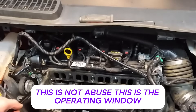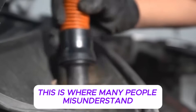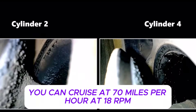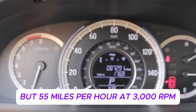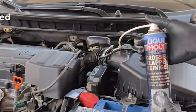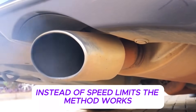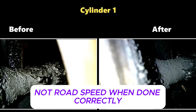This is not abuse — this is the operating window many engines are designed for, but rarely experience in daily city driving. What actually removes carbon is not vehicle speed; it's engine load and combustion conditions. You can cruise at 70 miles per hour at 1,800 RPM and remove almost nothing, but 55 miles per hour at 3,000 RPM under light load can be far more effective. Carbon responds to temperature stability, airflow across valves, and exhaust gas velocity — not how fast the car is moving. The method works even in countries with lower highway speeds because it's about engine behavior, not road speed.